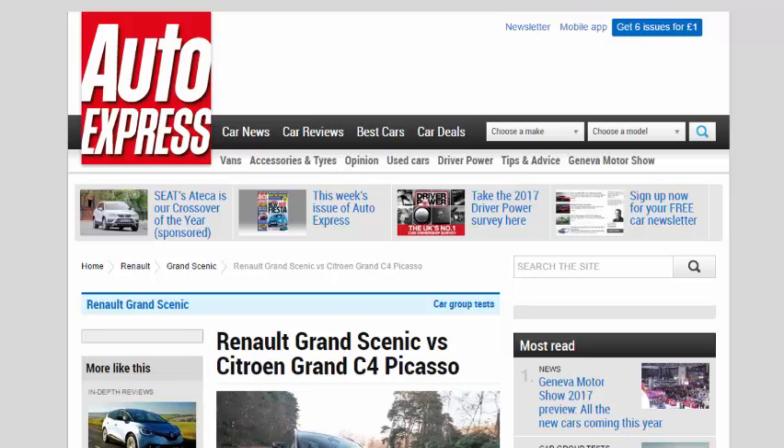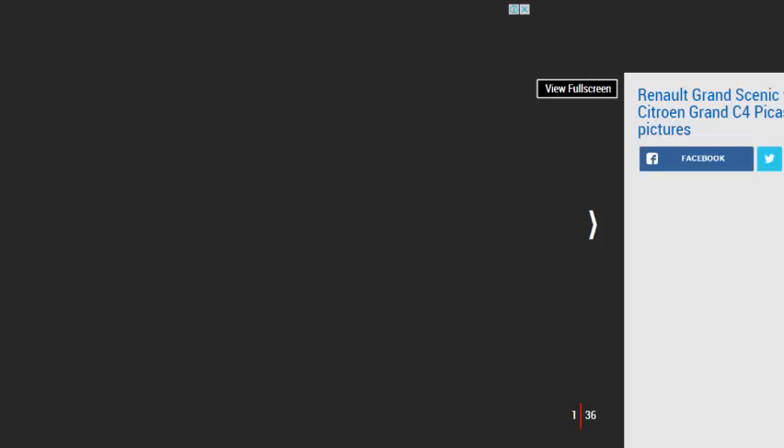Renault Grand Scenic vs Citroën Grand C4 Picasso. Stylish new Renault Grand Scenic meets our current 7-seat class leader, the Citroën Grand C4 Picasso. Which MPV has the edge?